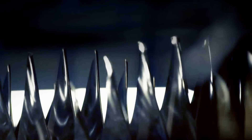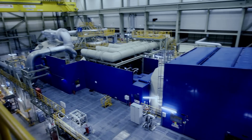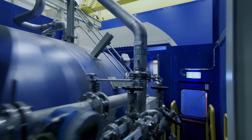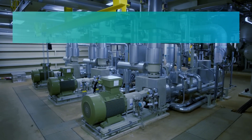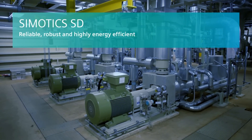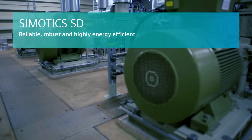The integrated drive systems behind the three world records come from Siemens: the excitation system as well as the frequency converters and motors. The particularly robust Symotix SD low voltage motor is compact, energy efficient and extremely reliable, even when faced with dust and vibrations.